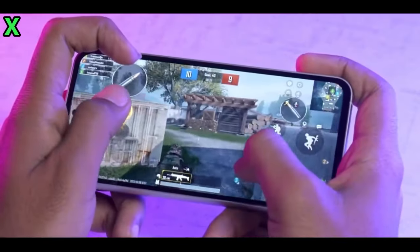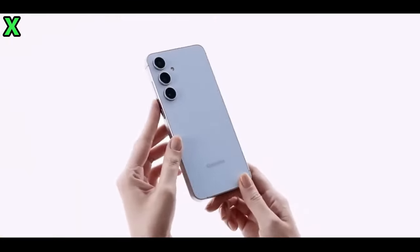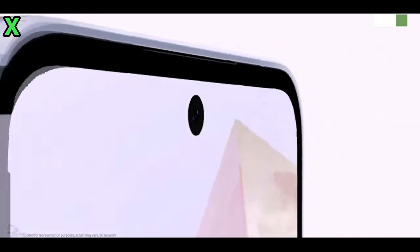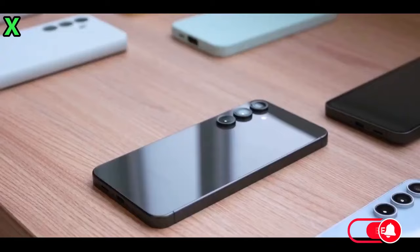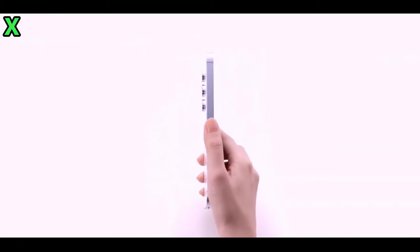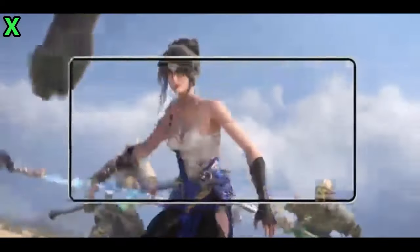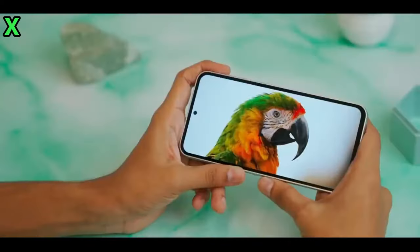What is the significance of the 45W charging feature in the Galaxy A56? The Galaxy A56 will be the first device in Samsung's A series to support 45-watt fast charging. This is a significant upgrade compared to its predecessor, the Galaxy A55, which only supports 25-watt charging. Interestingly, even the base Galaxy S24 is limited to 25 watts, meaning the A56 will surpass it in charging speed, making it a standout choice in Samsung's mid-range lineup.